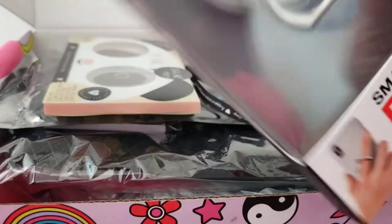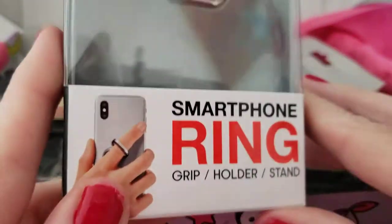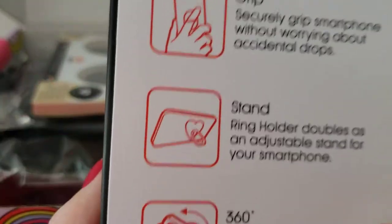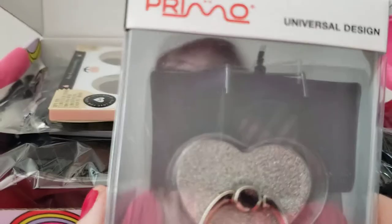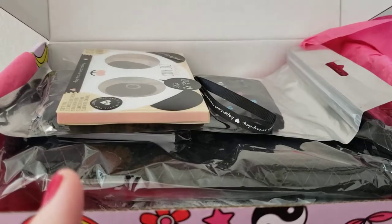And here is the universal smartphone ring grip. That's a pretty one — I would use that on my phone. You grip it and use it as a stand, and it turns all around. I will definitely use that, that's nice.